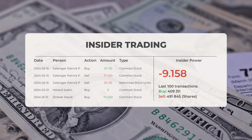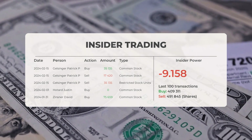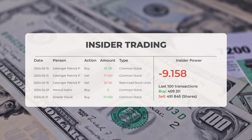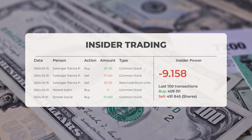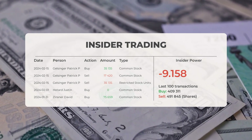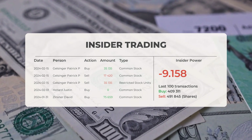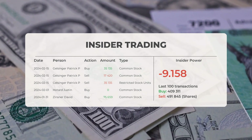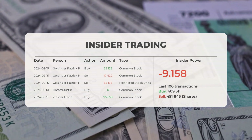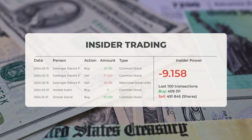Additionally, on February 1, 2024, Justin Hodd made an insider buy of common stock, and on January 31, 2024, David Zinsner executed an insider buy transaction acquiring 75,659 shares of common stock. After analyzing the 100 most recent insider trades, the insider power is calculated to be negative with a ratio of minus 9.158. In total, insiders purchased 409,311 shares and sold 491,845 shares within the last 100 trades.